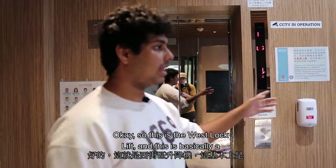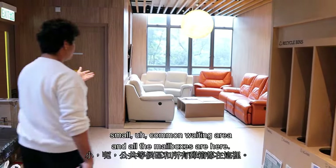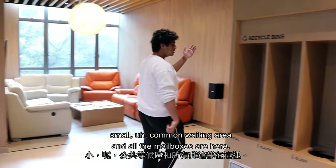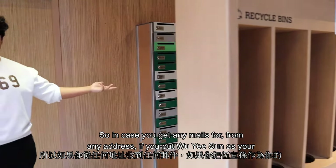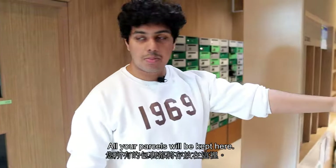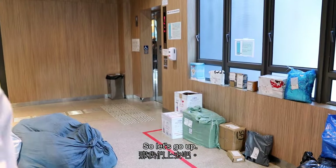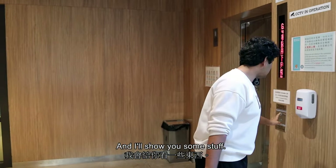This is the West Block lift and a small common waiting area. All the mailboxes are here, so if you get any mail and you put Wuyisang as your address, all your parcels will be kept here. Let's go up and I'll show you some more.